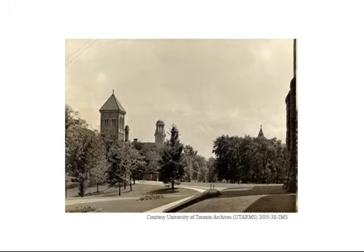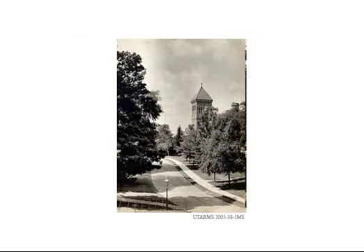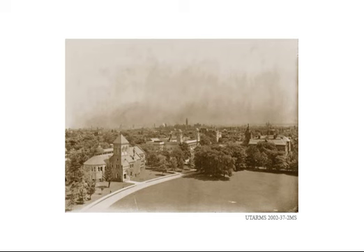These early pictures show the campus in about 1900, with the tower of the main library at the left and the shadow of University College at the right, and the library tower from the south. This view of the City of Toronto from approximately 1905 shows the University Library at the left with the smog-shrouded city in the background.